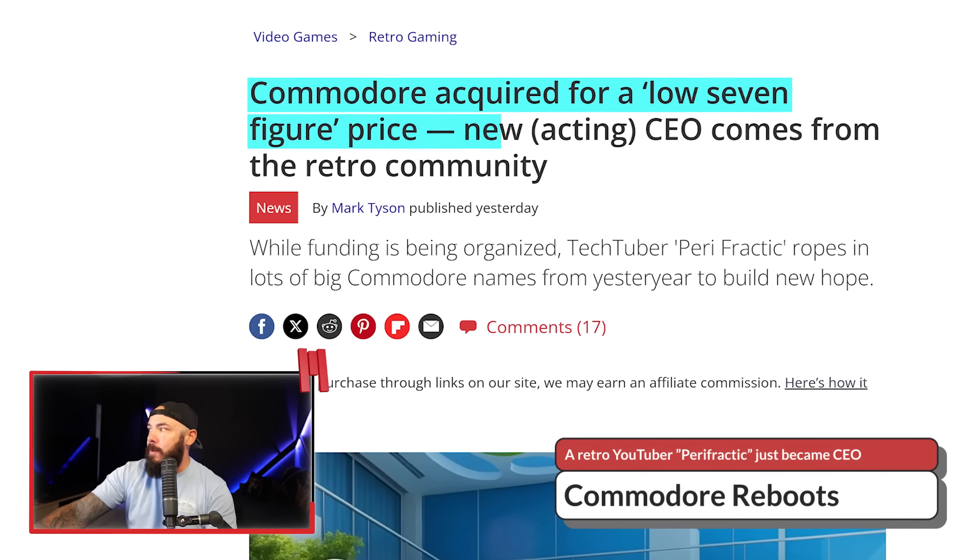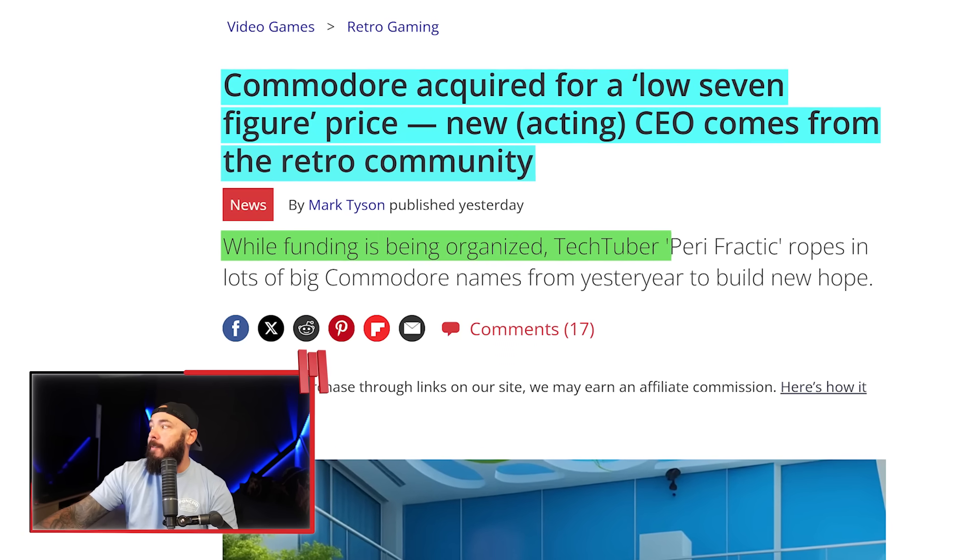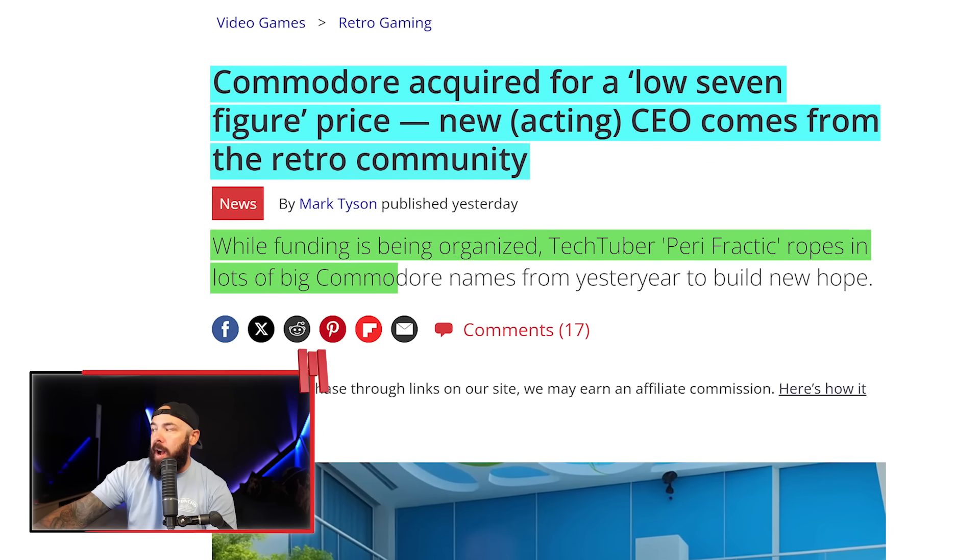Commodore just got bought by a retro YouTuber, and he might actually do it justice this time. It cost a low seven figures — so millions were spent on this. The new acting CEO comes from the retro community. TechTuber Perifractic ropes in lots of big Commodore names from yesteryear to build new hope. In his announcement video, even one of the actors from Silicon Valley is apparently involved to help build hype.